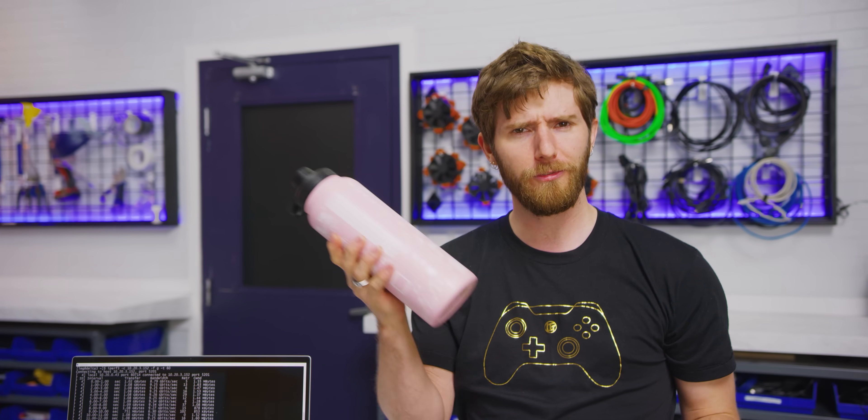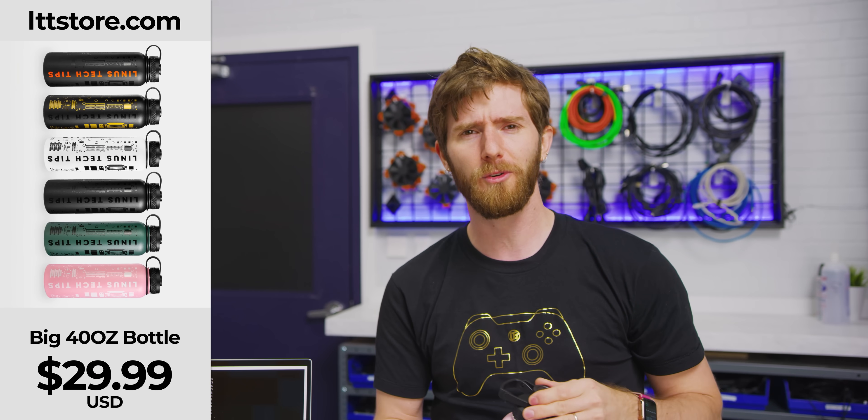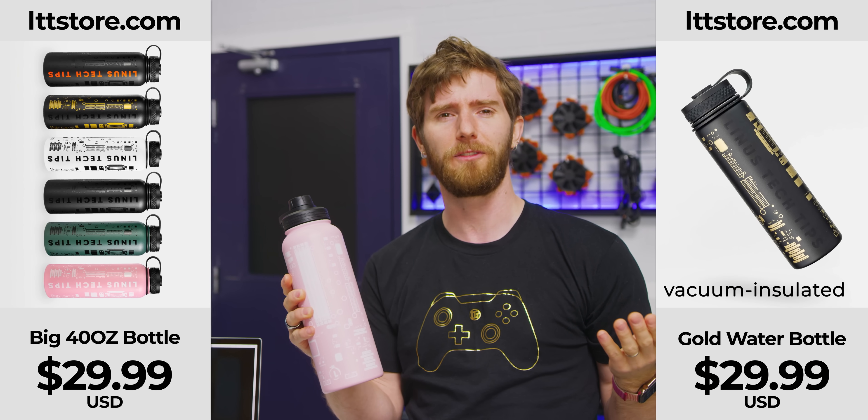What's not normal is the price for our 40-ounce water bottles on LTTstore.com — they're the same as the 21-ounce. What a deal.